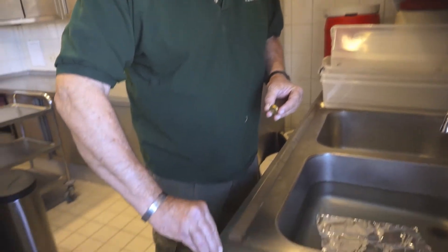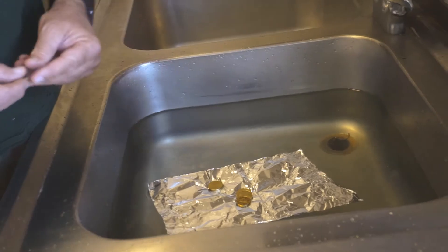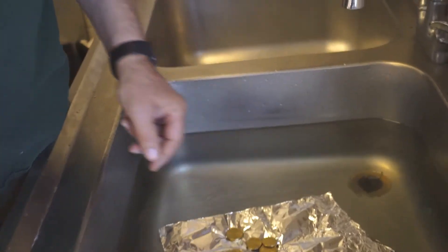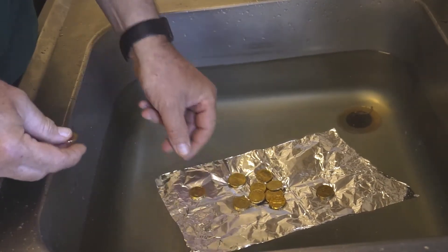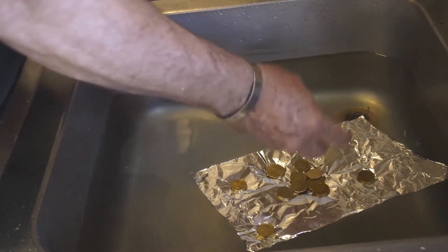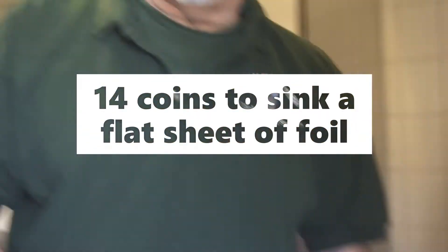To start off, I'm going to put 1 coin, 2 coins, 3 coins, 4 coins, 5, 6, 7, 8, 9, 10, 11, 12, 13, 14 coins — and at 14 coins, the aluminum foil has sunk.